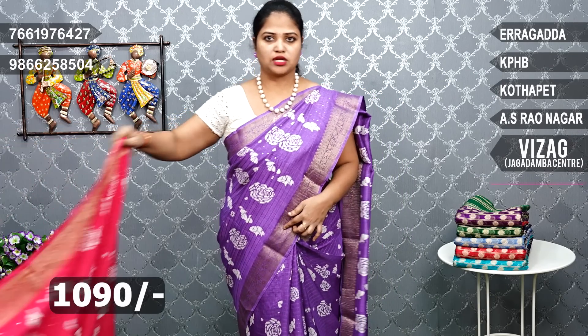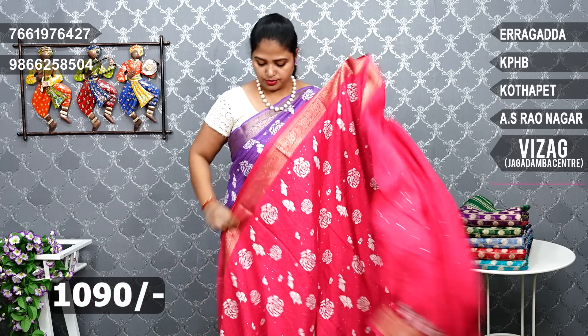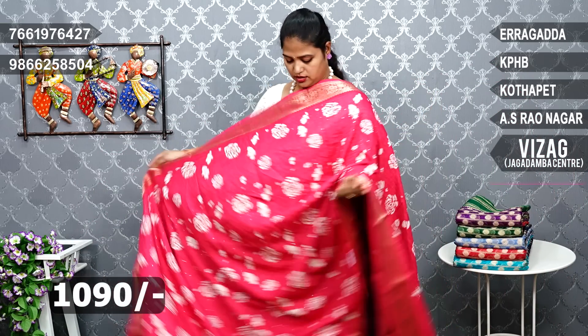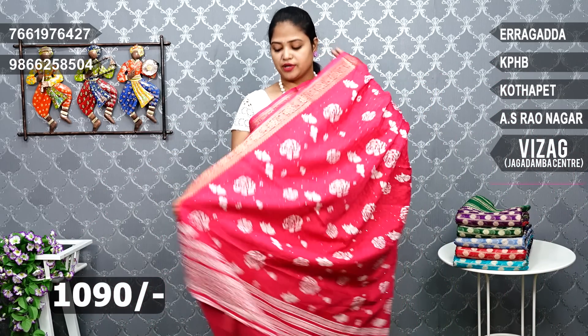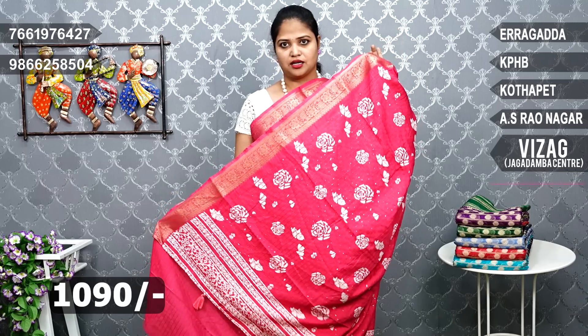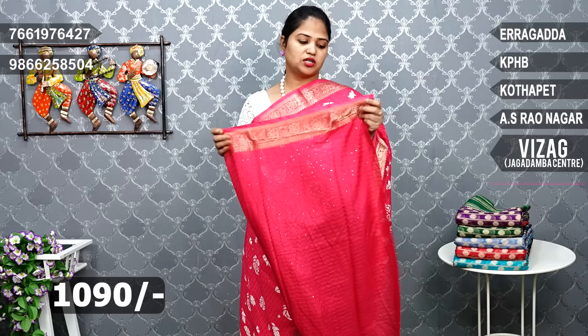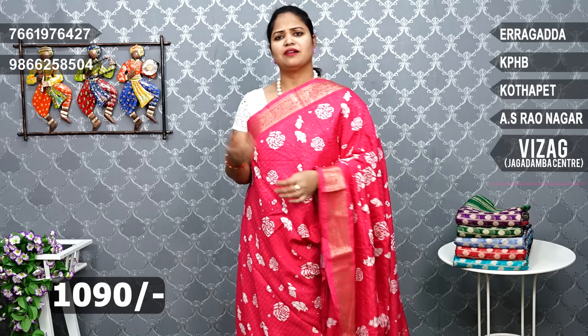The first is the color combination, the second is the pink shade. The white fabric has a lot of falling look — this is the same moonga crepe fabric, one of the variety. The blouse is the same base color, the hands are the same border. The white blouse is the same color. The price is 1090 rupees.